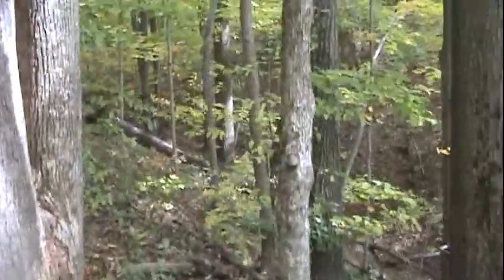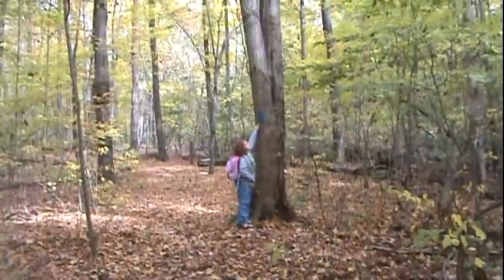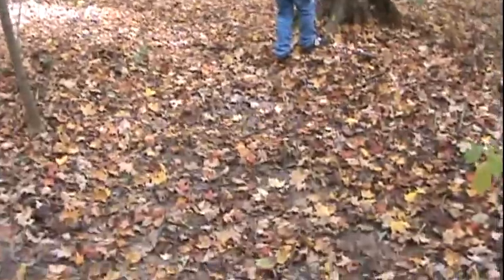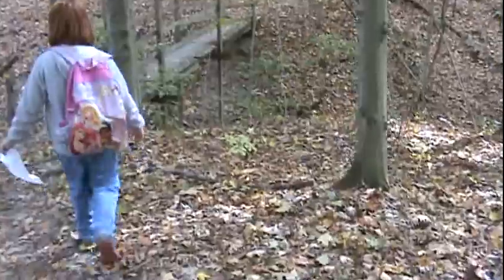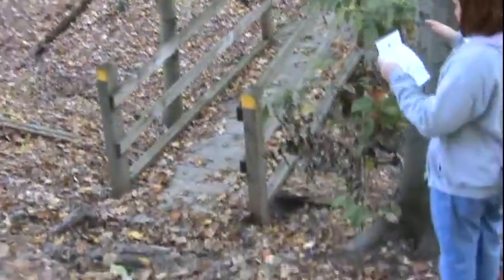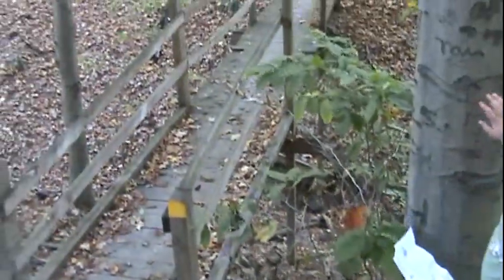I'm catching you! The leaves are covering up the trail. But how do you know you're on the trail? You look for the blue blazes, or whatever color you're following. I asked her that and I didn't think she knew it, and she did — she actually knew. It's the yellow blaze. Let's go across this bridge.